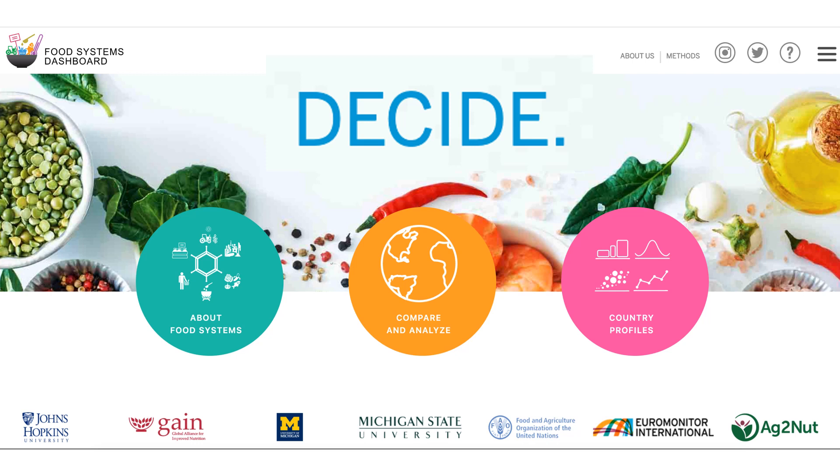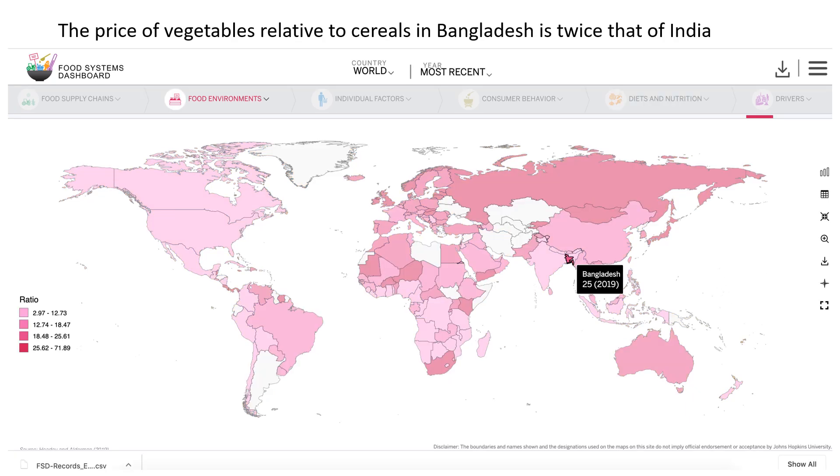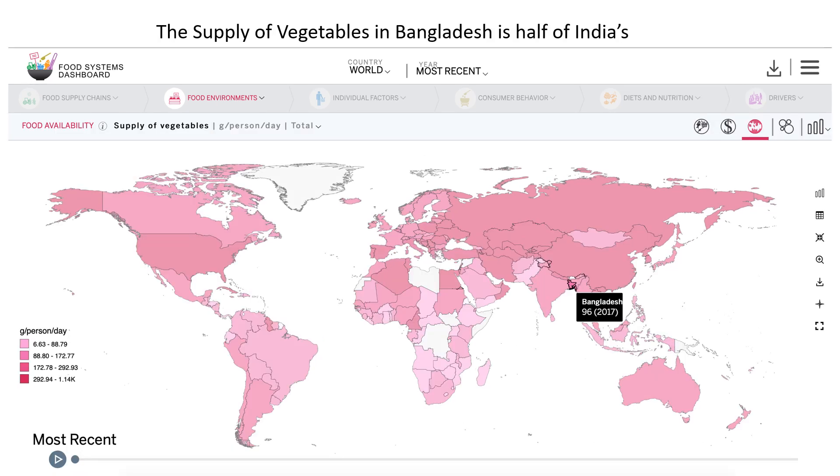For example, say you're a food policy maker in Bangladesh and you're trying to figure out what to do to increase the consumption of vegetables. The dashboard tells you that the consumption of vegetables in your country is one-third that of India's. It also shows you that prices are high — in fact, they're twice as high as they are in India. That should be a stimulus to production, but supply of vegetables in Bangladesh is half of India's. What's going on?